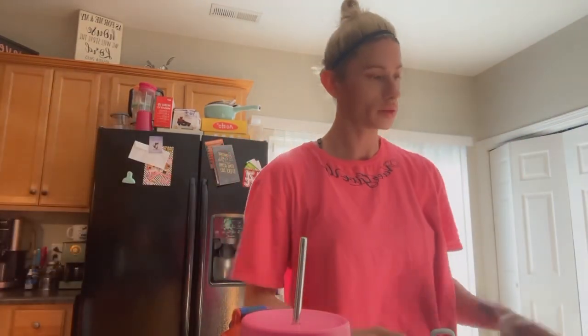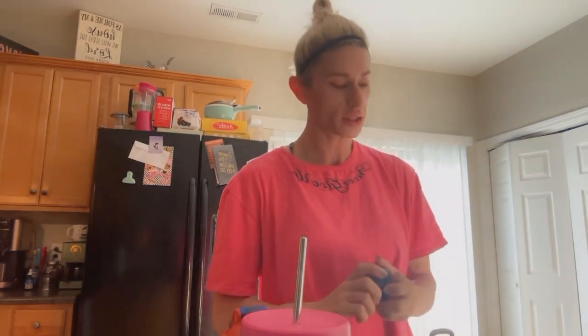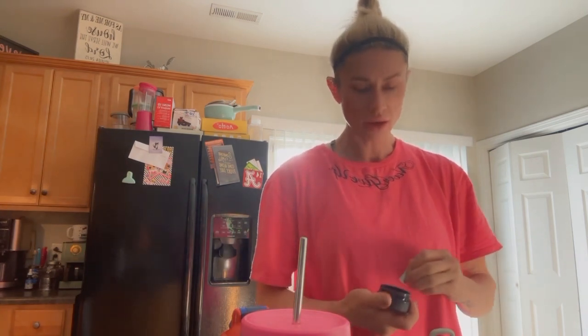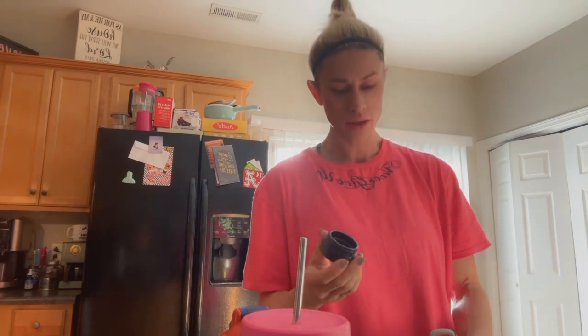What is up guys, good morning. It is Wednesday, August 2nd and I thought I would just film a day in the life for you guys. It is 7 a.m., I woke up at 6:45, I already took the dogs out and now I'm doing my little morning routine. I am getting my pure black Shilajit ready.